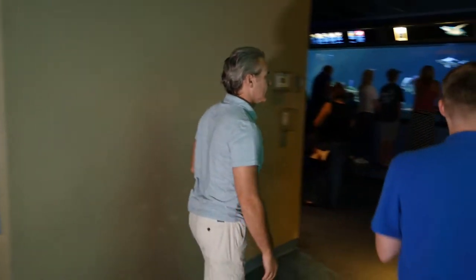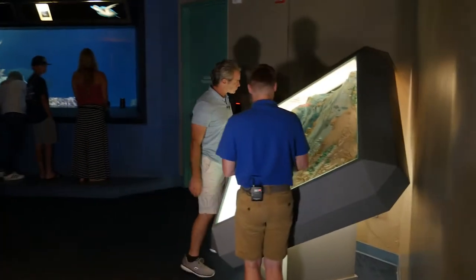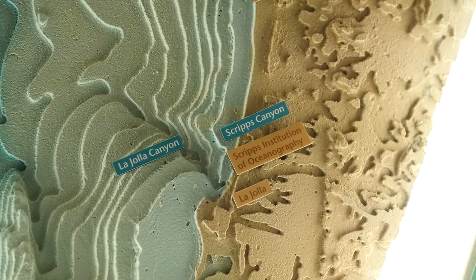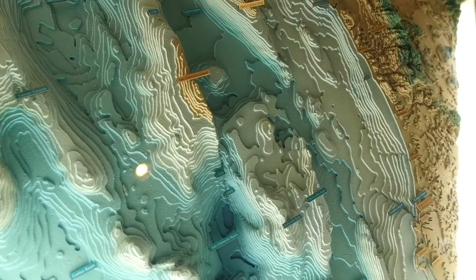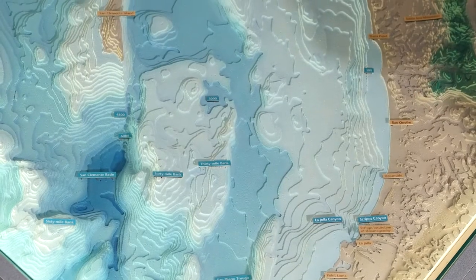This is a bathymetric map of the La Jolla area. You can see where Scripps is located and all the amazing canyons running throughout the space. What's really neat is those canyons allow some cool larger critters to move through here - in the summer we get white sharks, and gray whales in the winter.